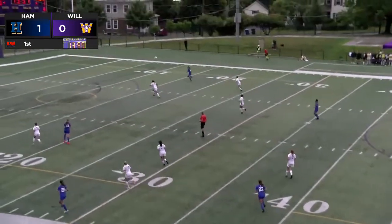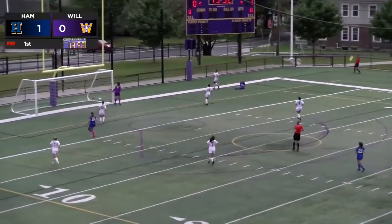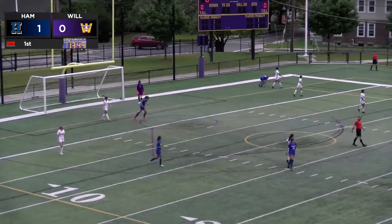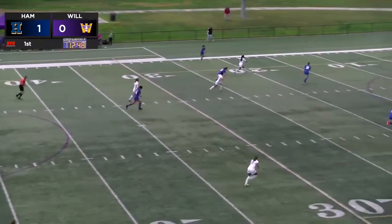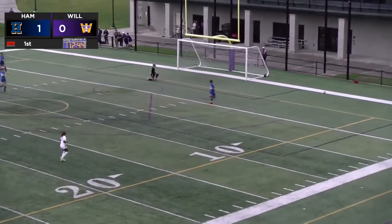Great ball by Rahill on the right-hand side — the winger. That one looks like a goal kick. Williams working it in the middle of the field, Hamilton responds. Wow, long shot by Fawn — oh my goodness, what a nice save.